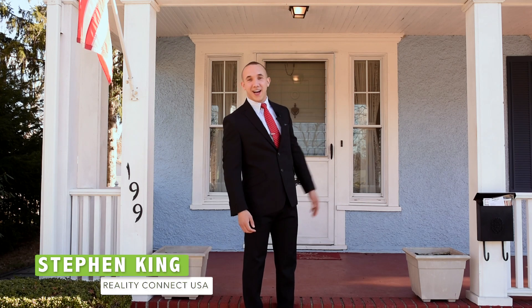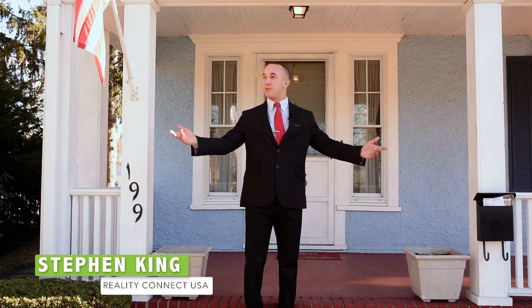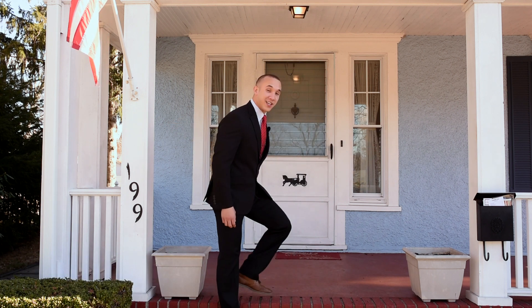Hi, I'm Stephen King with Realty Connect USA. Welcome to 199 North Ocean Avenue, one of the most beautiful historic blocks in all of Patchogue. Why don't we go take a look at some of the key features.